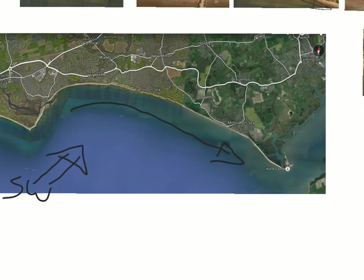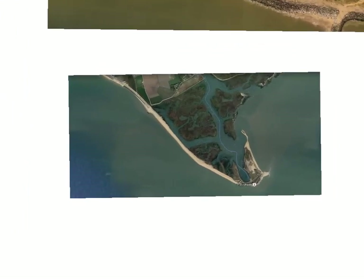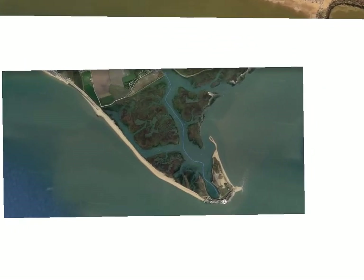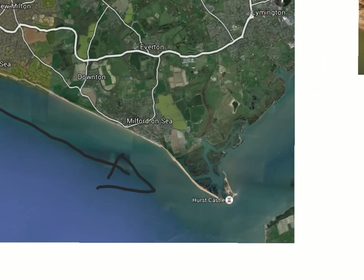Finally, if we follow the longshore drift all the way along Christchurch Bay, we get to the eastern end where we have Hurst Castle spit - this is where we did our fieldwork this year. The spit itself forms because the prevailing wind drives longshore drift in this direction, with swash and backwash zigzagging material along. Notice the recurved end to the spit - this occurs because occasionally the winds change direction, causing the spit to curve around.